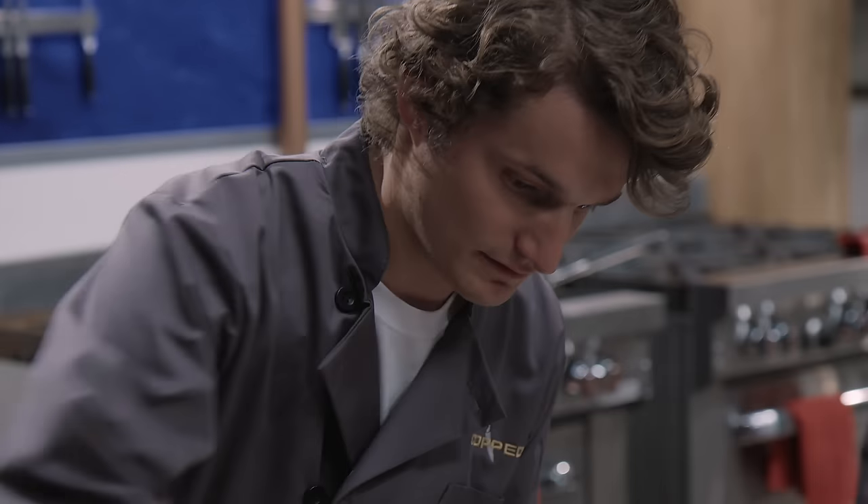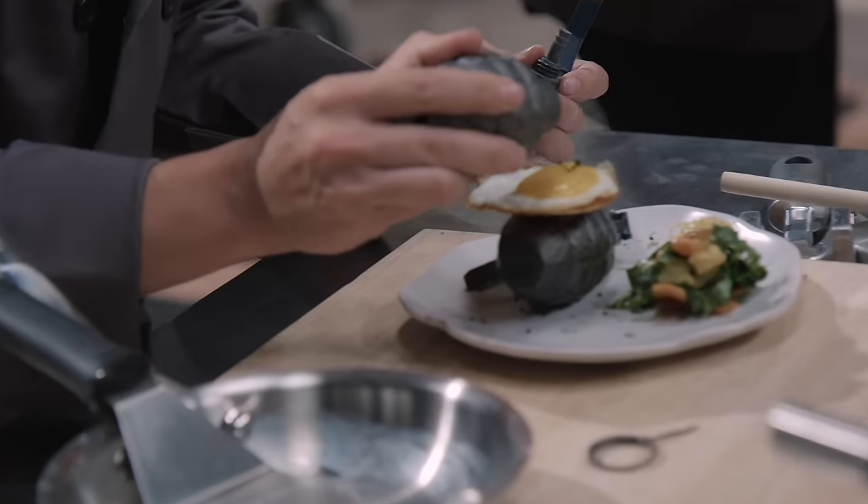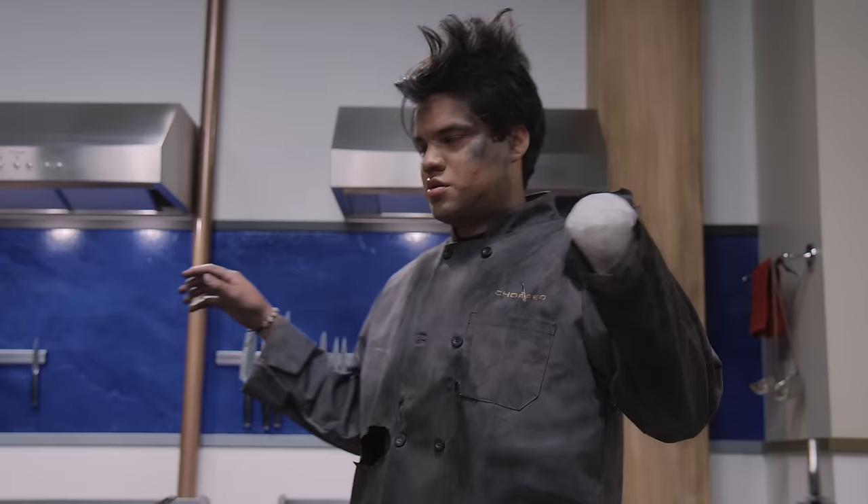All right, chefs. We are down to the wire. Five seconds left. Five, four, three, two, one. That is time. Hands up, chefs.